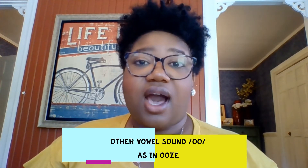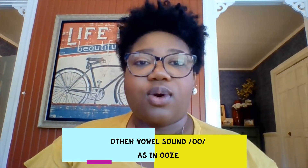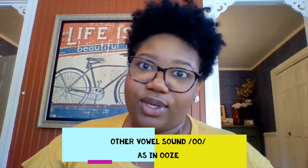A, A as in apple. E, E as in edge. I, I as in itch. O, O as in octopus. U, U as in up. And today I'm going to introduce you to a new vowel sound and it's called other vowels. That's a group of vowels or letters that make a vowel sound and it's not the traditional A, E, I, O, U.